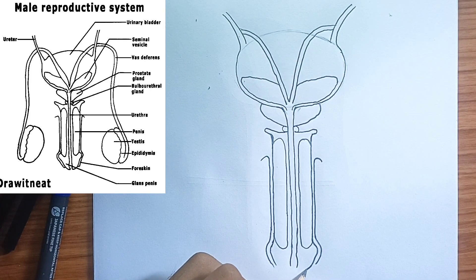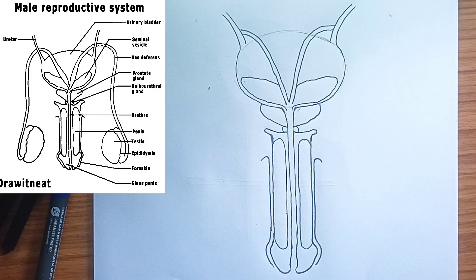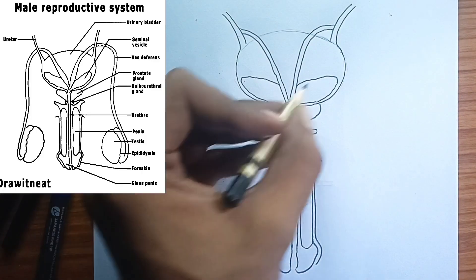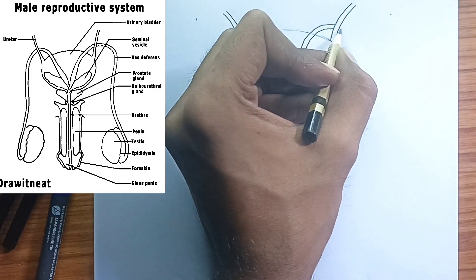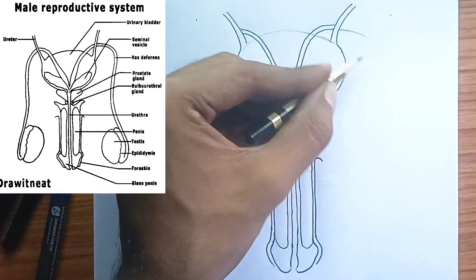The human male reproductive system is a complex and coordinated system designed for the production, maturation, storage, and transport of sperm, ultimately enabling fertilization. Hormones, primarily testosterone, play a vital role in regulating its development and function.